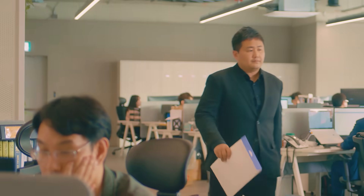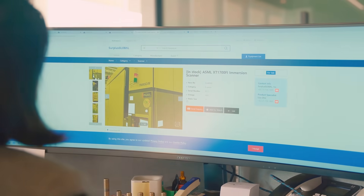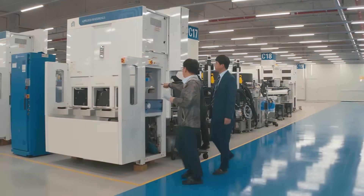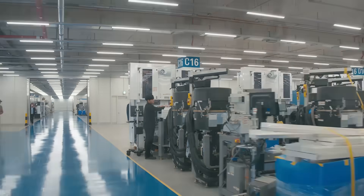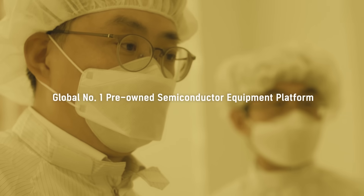Surplus Global has traded more than 50,000 used semiconductor equipment with more than 5,000 companies over the past two decades, and is trading with almost all the world's semiconductor companies ranging from front-end to back-end equipment processes.